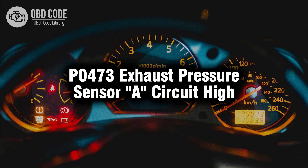Welcome. In this video we will talk about code P0473, its symptoms, causes, and possible solutions.